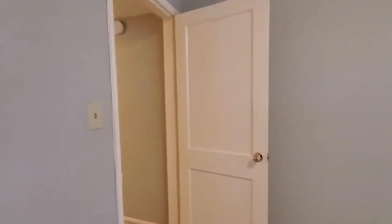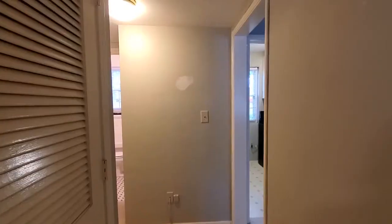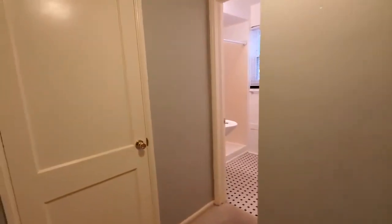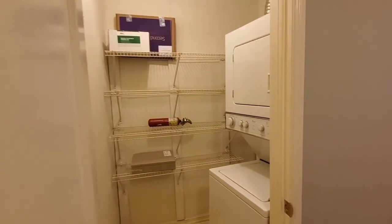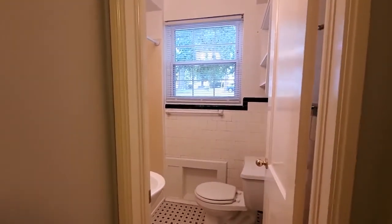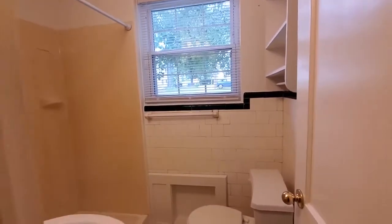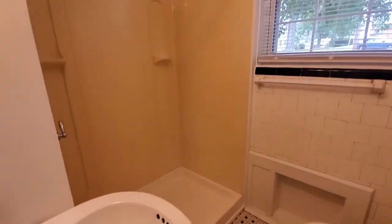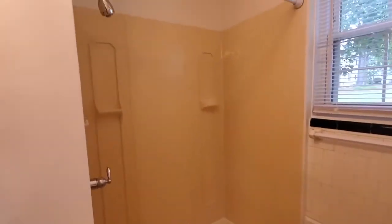Here's your bedroom closet. And your HVAC closet — this is going to be your linen and storage closet. Laundry is there for you with a stackable washer and dryer. And your bath — a tall bathroom with a nice large stall shower.